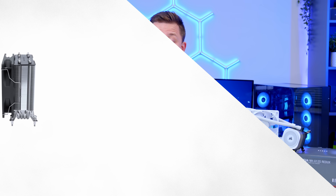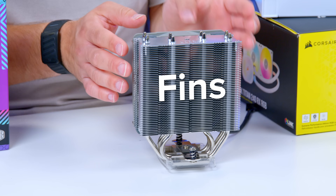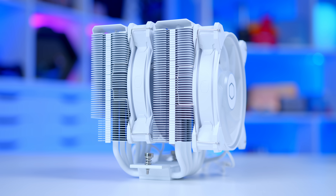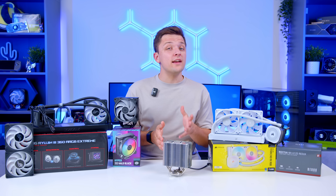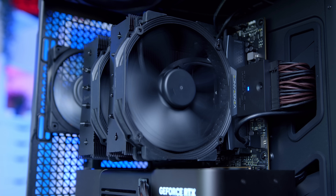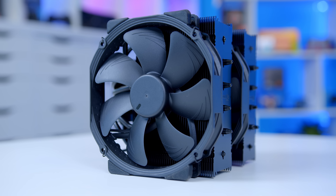For air coolers, you've got two designs: a single tower and a dual tower. A single tower dissipates heat through the fins on one tower, while a dual tower does it with two, allowing you to mount multiple fans to drive air through both heat sinks. Key metrics include the width of the tower and fan assembly, the height of the air cooler — important if you have a glass panel on your case — and the size of the fans used. The larger the fans, the more cooling capacity you'll tend to have.